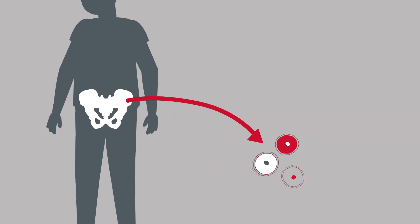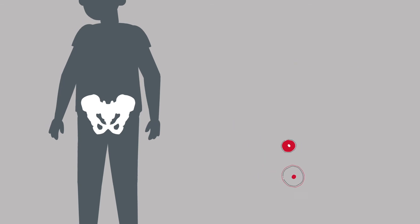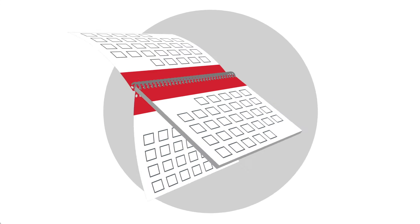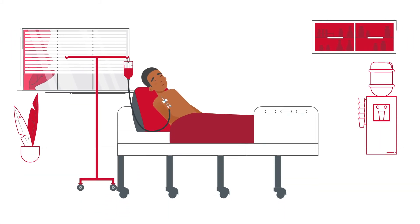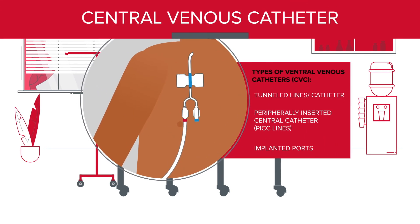When stem cells are collected from your bone marrow, it's called a marrow transplant, which is not as common. After the stem cells are collected, you will receive additional therapy to prepare your bone marrow to receive the healthy stem cells. At some point after chemo or your last radiation dose, you'll be ready for the transplant. The stem cell infusion is similar to a blood transfusion and the stem cells will be infused through your central venous catheter.